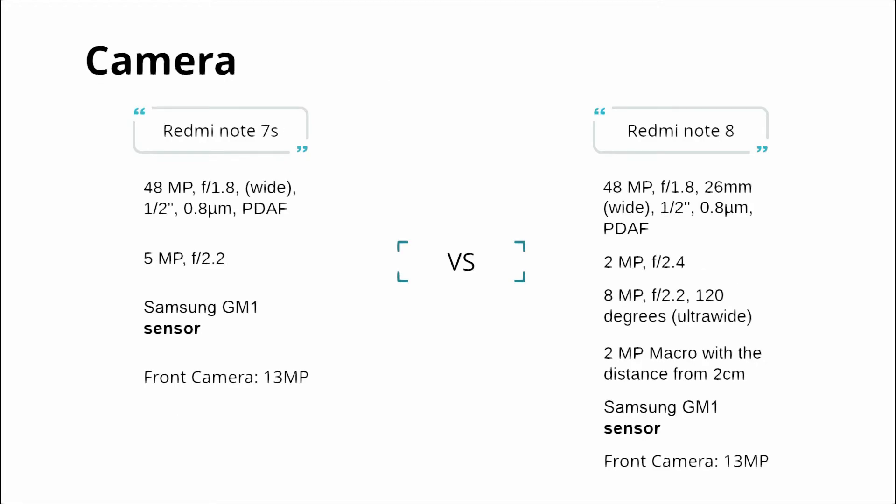The main camera difference between Redmi Note 7S and Redmi Note 8 is significant. Note 7S has a 48 megapixel camera with a Samsung GM1 sensor — it is not a Sony sensor, but compared to the Sony sensor, it is better. The Note 7S has a dual camera setup: 48 megapixel with a 5 megapixel depth sensor.